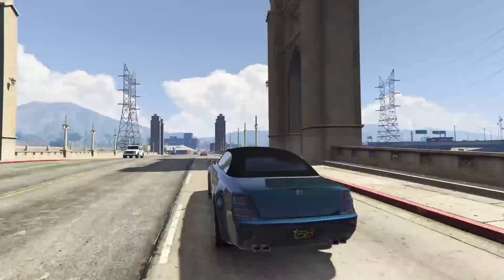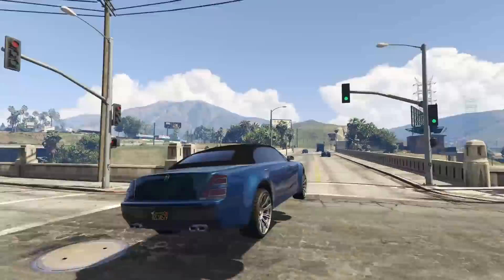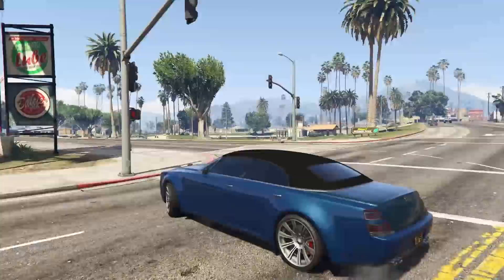For $900,000 it is the third most expensive vehicle on the entire list, but it is definitely worth the price. I would definitely recommend picking up this vehicle, especially if you're in the market for something really luxurious — this thing has got you covered.